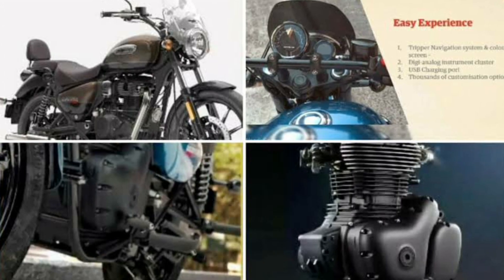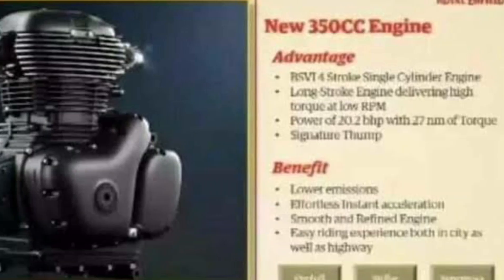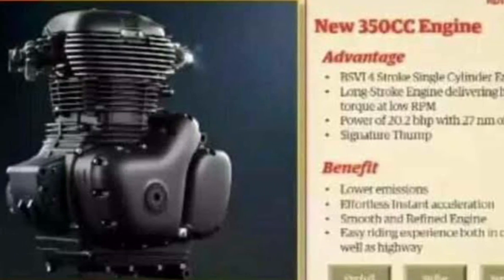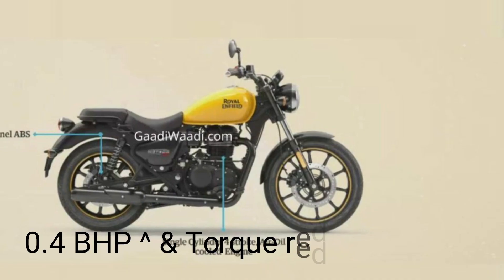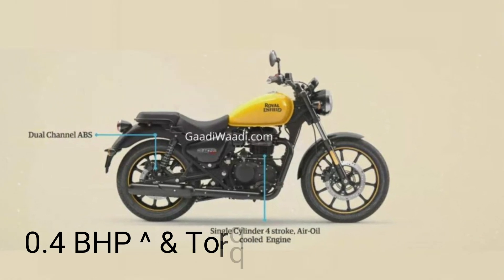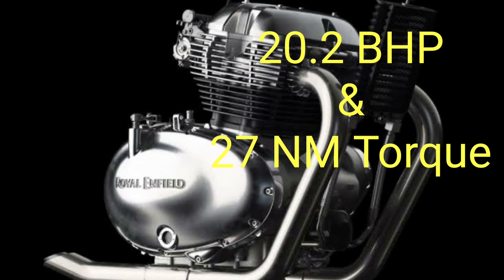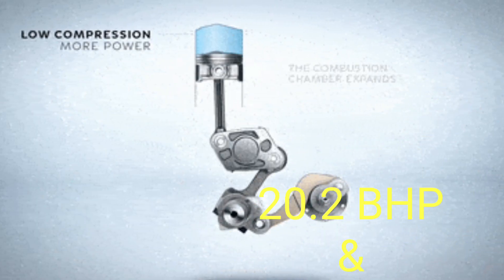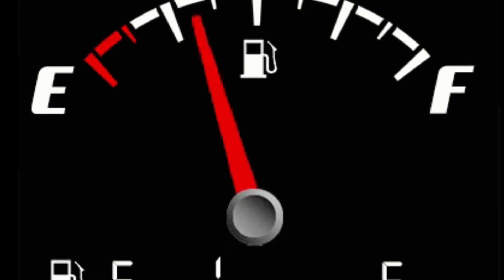The motorcycle derives power from a new 346cc single-cylinder, four-stroke, air and oil-cooled engine with a single overhead camshaft setup. Compared to the existing motor, it develops 0.4bhp more power, though torque is reduced by 1Nm. It generates a maximum power output of 20.2bhp and 27Nm of peak torque. The engine is set to enable higher fuel economy, while responsiveness and emissions are expected to be improved as well.